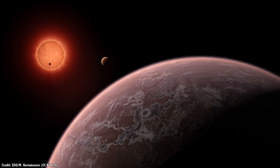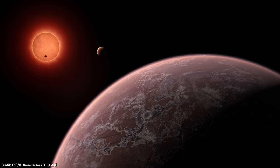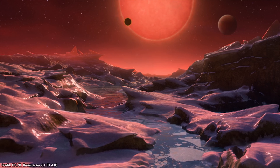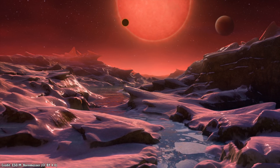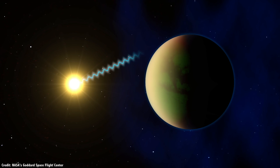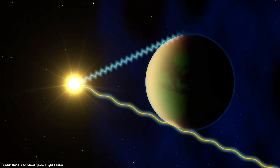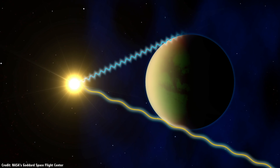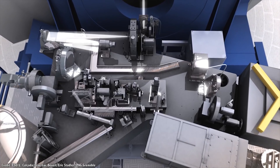When stars give off light, it's unpolarized, which means that there's no orientation to the photons going out into space. When those photons strike the atmosphere of a planet, some of them are partially polarized, similar to how polarized sunglasses will let some sunlight through, or 3D glasses will let different views of the same movie into your separate eyeballs. SPHERE is designed to pick up this polarized light.